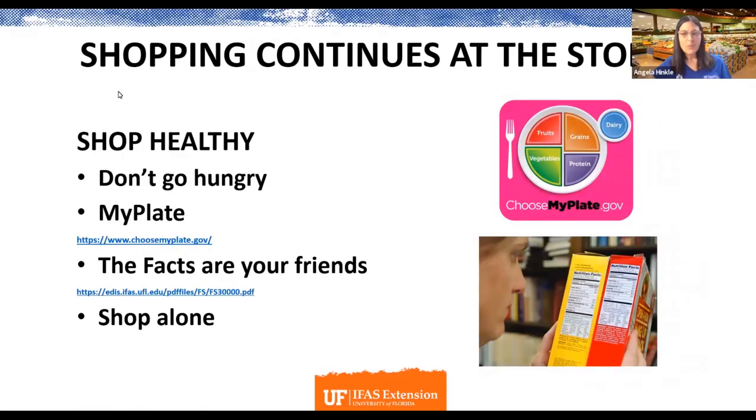Shopping continues when we get to the store. Don't go to the store hungry, because so many things end up in your cart — and generally they're not celery sticks. A lot of times it's things that make your wallet thinner and your waistline fatter. Maybe keep a little bag of peanuts or whole grain crackers in your car, so that you're not too hungry when you get there, making it easier to make healthy choices.